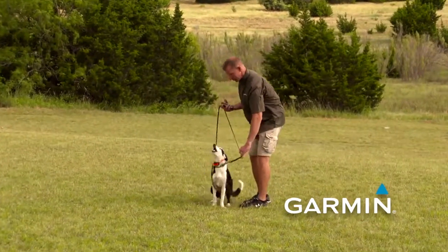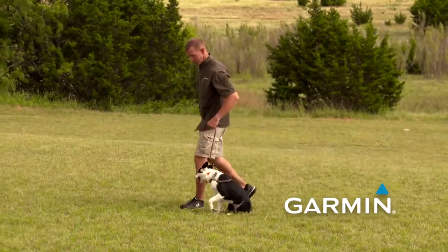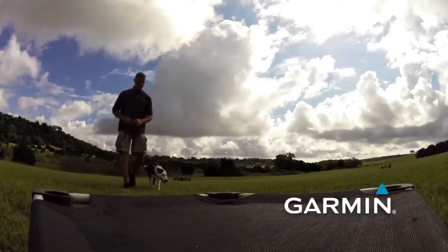I'm moving her around a bit so that she doesn't anticipate automatically going to the board because she figured out that's how it stops.